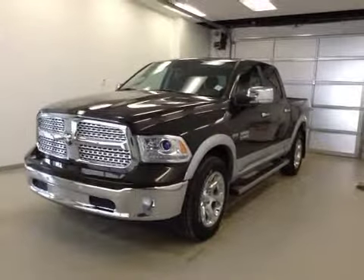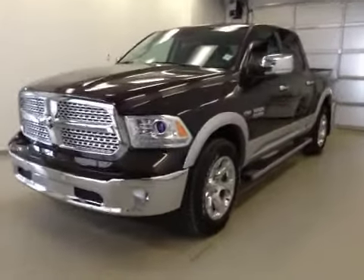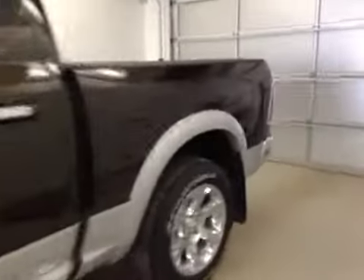This is stock number A41268, 2014 Dodge Ram 1500 Laramie, crew cab, four-wheel drive. Exterior color is black gold.